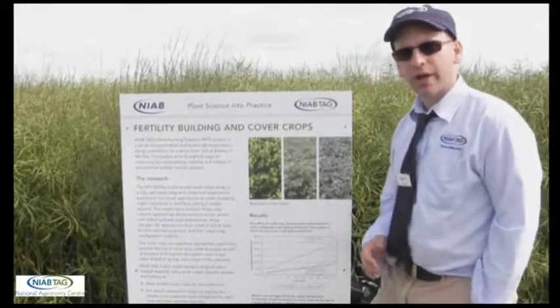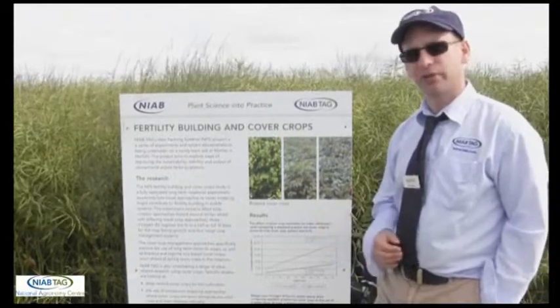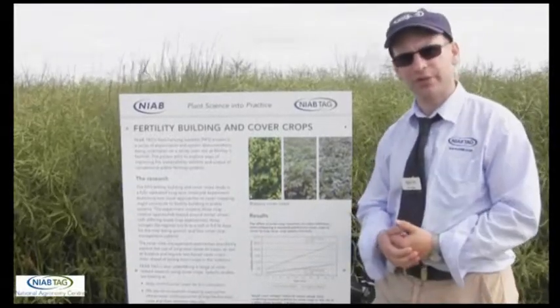A lot of our work is contained in the new farming systems project at Morley. This is a series of long-term rotation studies looking at aspects of fertility building, cover cropping, soil management and soil amendment use.